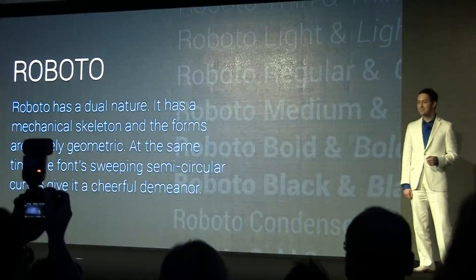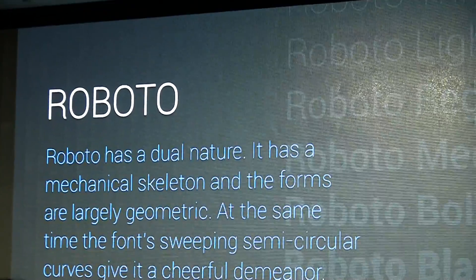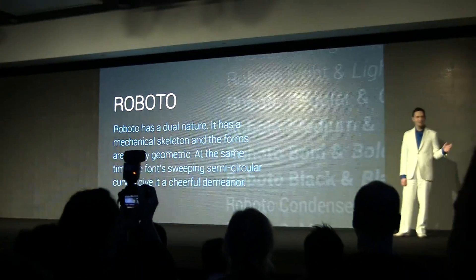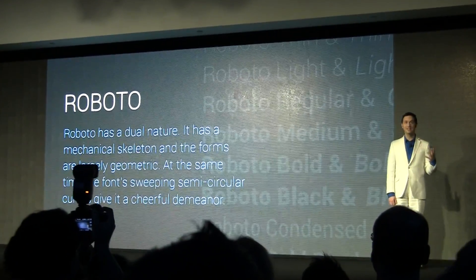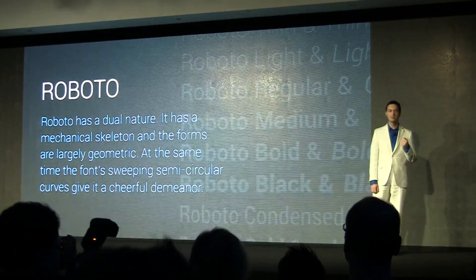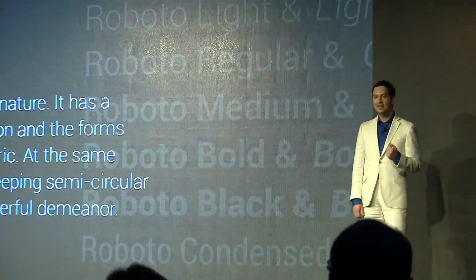With that solid typographic foundation, we then set out to give Android a total makeover. We wanted a break with the past — no more of that UI that pretends to be something it's not, fake wood and fake brushed metal and plastic. But we didn't want something intellectual and sterile either. We wanted something relevant, emotional. And we looked to the latest trends in graphic design: television motion graphics, web design, and print.